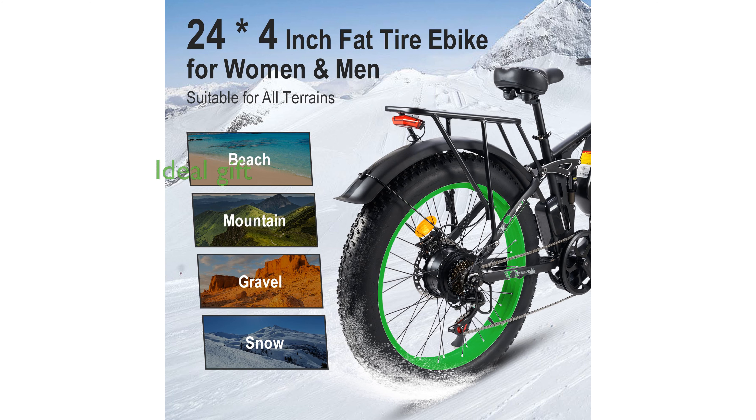The eye-catching body painting of this eBike makes it an ideal gift, and it arrives within three to seven working days after ordering.